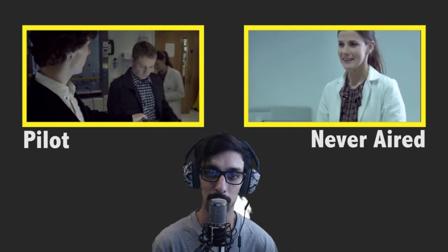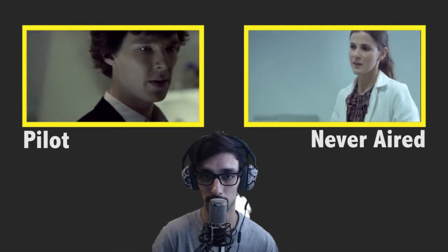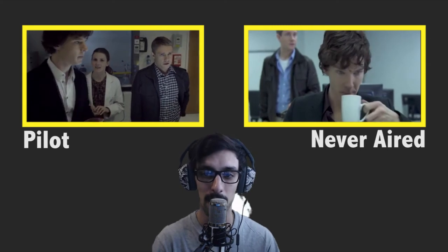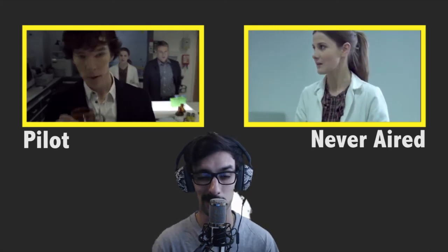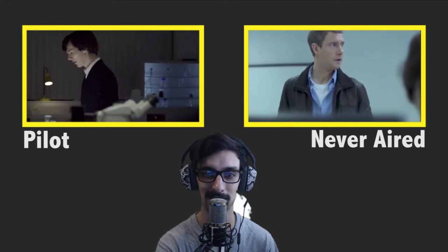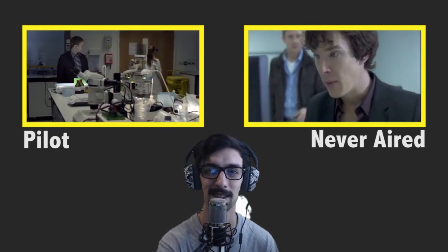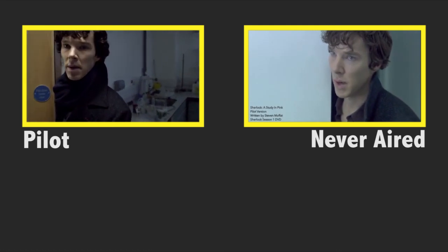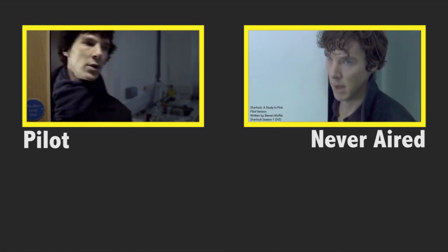I figured I'd do a fun one with a green screen rather than just sit and talk to a video or grab screenshots and make a slideshow, so this one will look a bit better. 221B Baker Street — I think he says 'afternoon.' The name is Sherlock Holmes and the address is 221B Baker Street. Afternoon. See you guys.